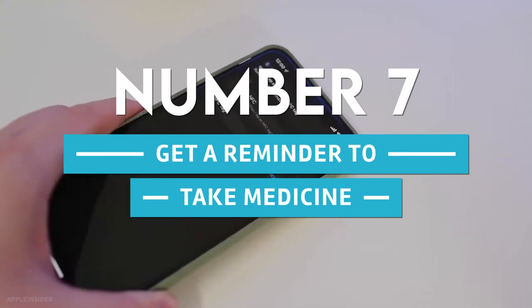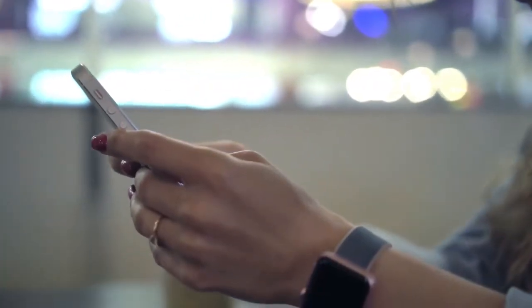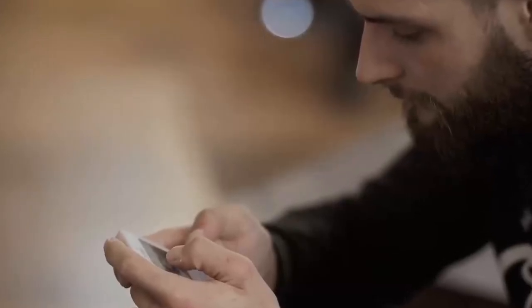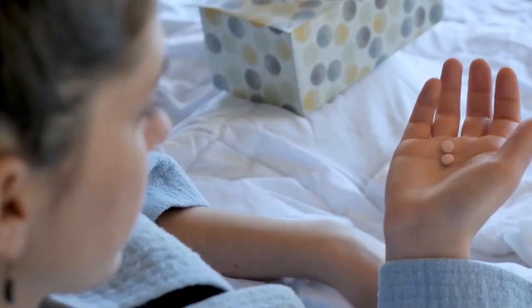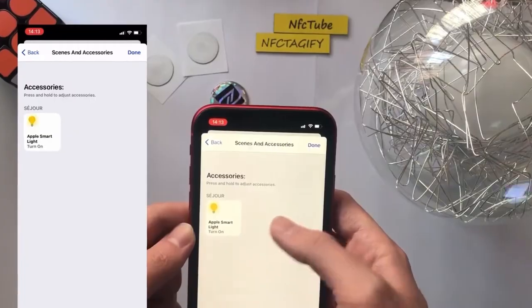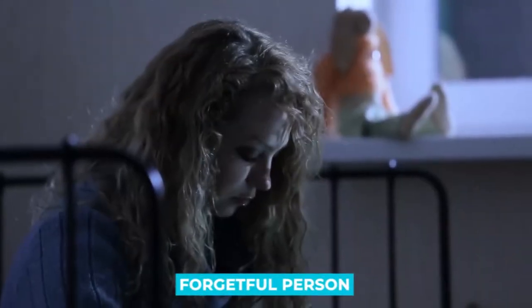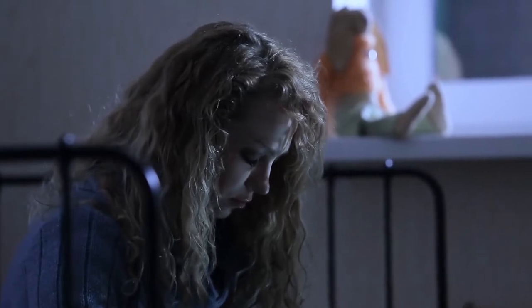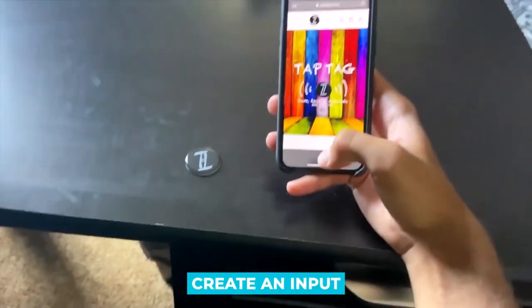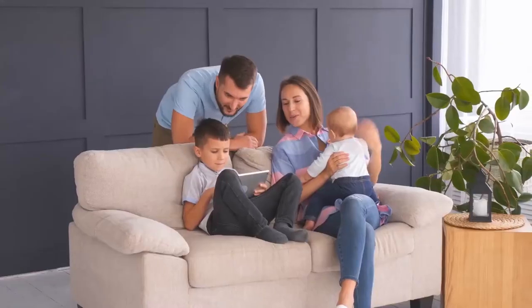7. Get A Reminder To Take Medicine. Putting an NFC tag on the top of the medicine bottle can help people with long-term conditions remember if they have taken their medicine or not. We suggest setting a regular alarm that can only be turned off by tapping your phone on the correct NFC tag, which you would then put on the right medicine bottle. At the same time, you could also use the same NFC tag to let a caretaker know that the medicine has been taken.